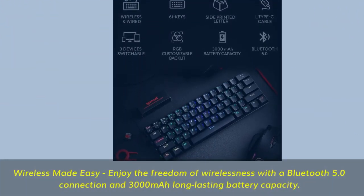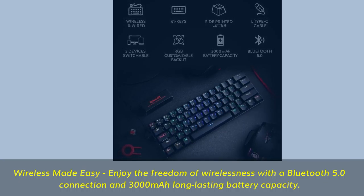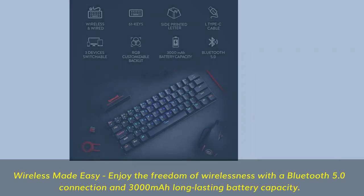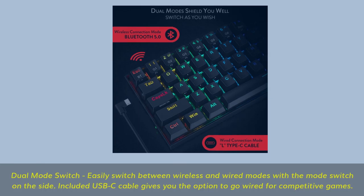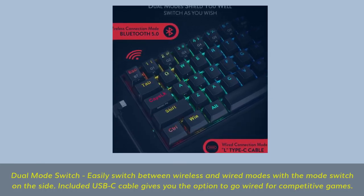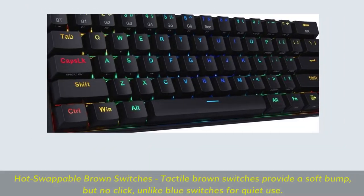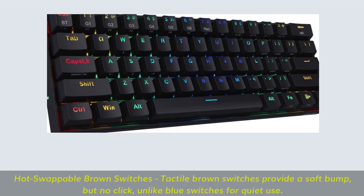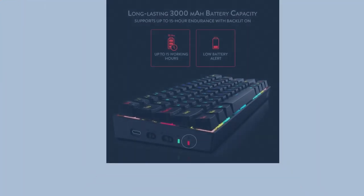Number 5: First Redragon 60% keyboard — ultra-minimalistic, 10-keyless TKL design with a 61-key portable layout that frees up table space for mouse movement. Wireless made easy: enjoy the freedom of wireless with a Bluetooth 5.0 connection and a 3000mAh long-lasting battery. Dual-mode switch lets you easily switch between wireless and wired modes. Included USB-C cable gives you the option to go wired for competitive games.